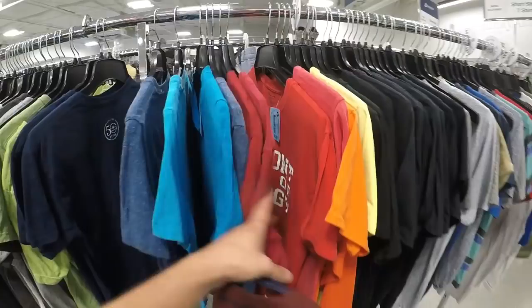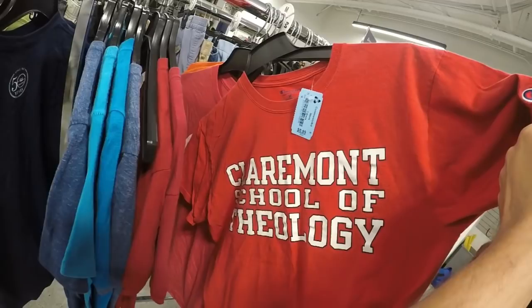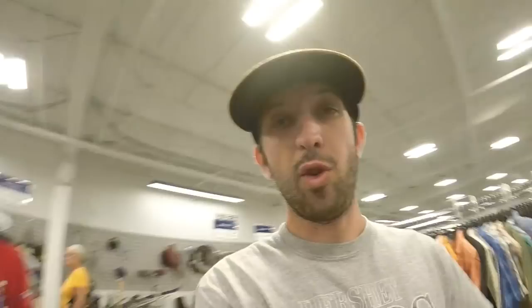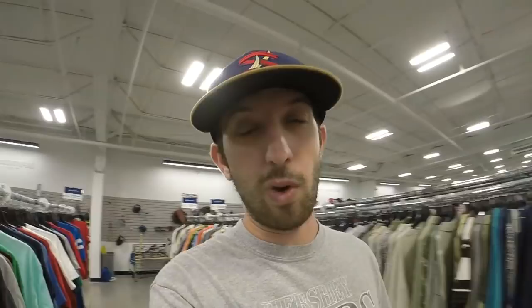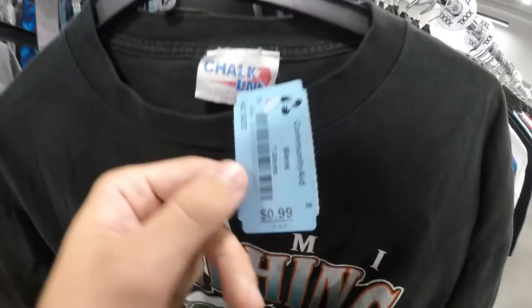Found a Claremont School of Theology shirt. Claremont has a couple colleges — Claremont McKenna, Harvey Mudd, Scripps College, maybe all in California. This is a shirt where if you bought it you might sit on it for a while before selling. I think it's a really small school. Found an oldie though — a Chalk Line shirt for only 50 cents, so I'm grabbing that. Priced at $19.95 originally — that's a good find.